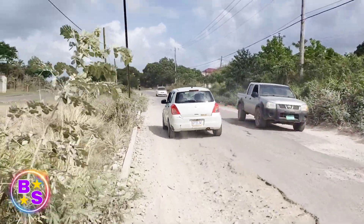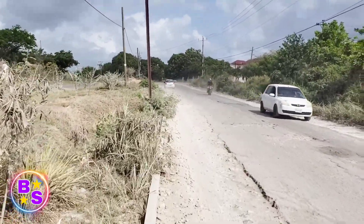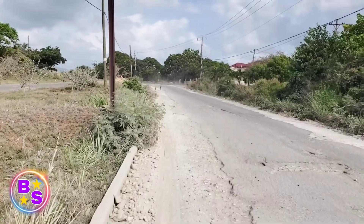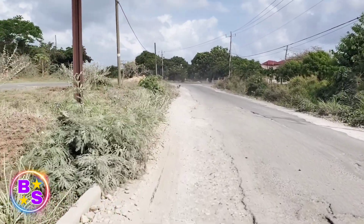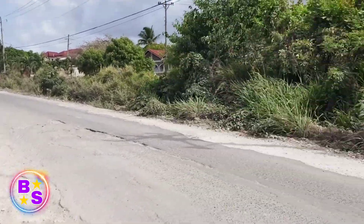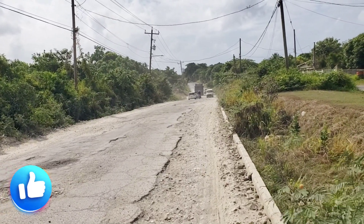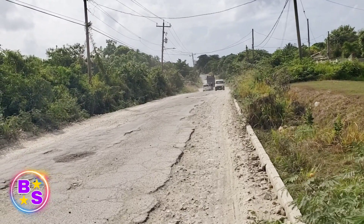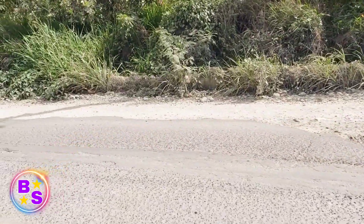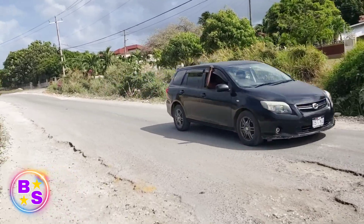I guess the new supervisor — with China Harbor taking it over — they're doing such a good job coming up that I guess they're going to tackle this piece anytime soon. We're just walking on it to make you guys see it. It's less than a mile in length, and if you're a subscriber, you know this section of road needs to be completed. The drivers complain because the majority of the road is done, but they still have to navigate around this section.